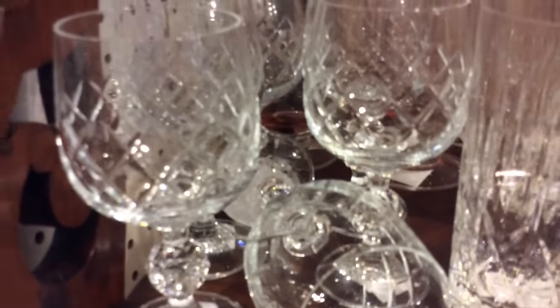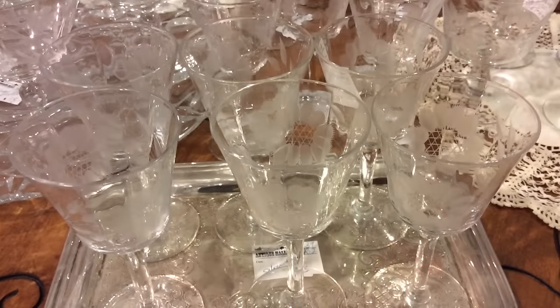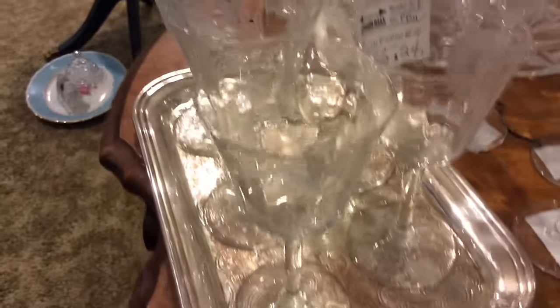We have many glasses and stemware still available for this year. If you need two to twenty pieces, I'm sure we can get it together for you. As you can see, there's tall, short, thin, flowers, floral patterns — and good prices.